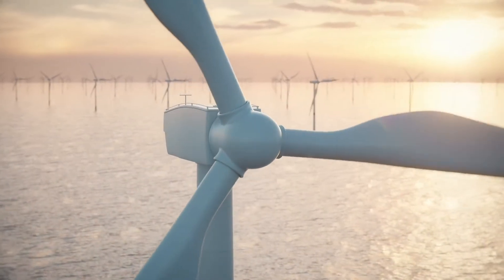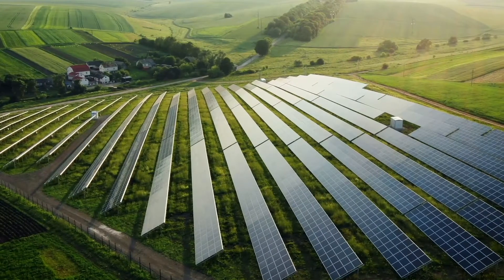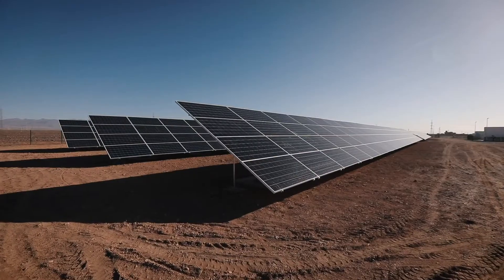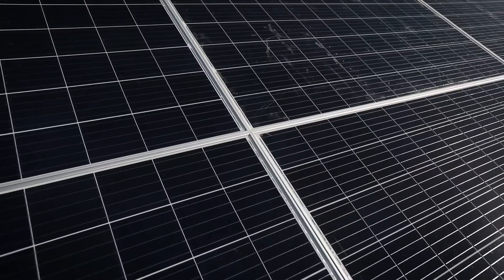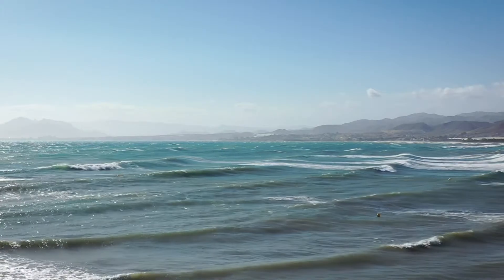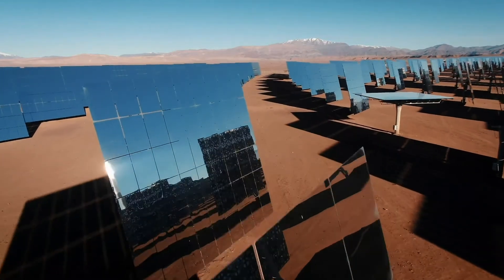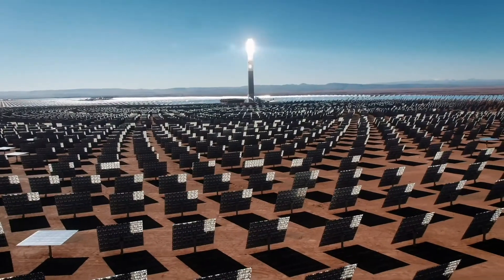Our solution is based on renewable energy in as electricity and renewable energy out as electricity and heat. The solution is optimized for solar energy, but you can use solar, wind, tidal, wave — whatever you have available as an input — to store it and to transform it from intermittent to dispatchable renewable energy.